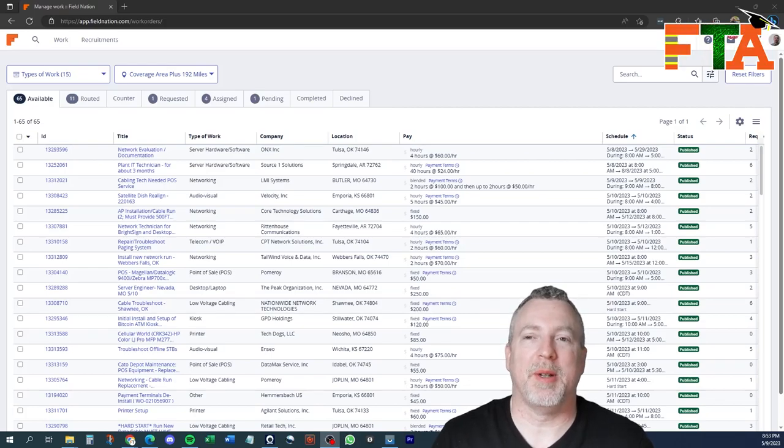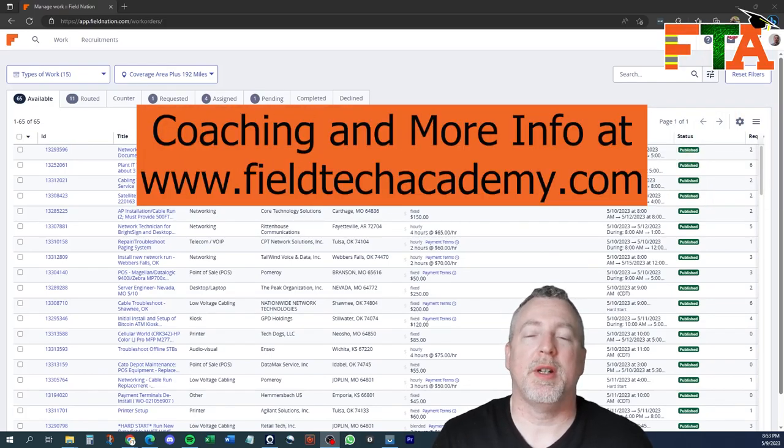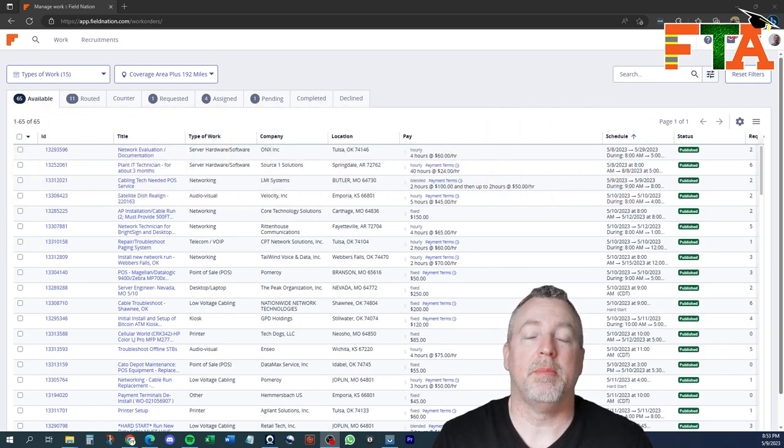Hello, this is Michael with FieldTech Academy. In this video, we're going to be diving a little deeper into Field Nation, specifically talking about how to request tickets, accept tickets that are routed, make counter offers, and give you as much detail as I can on that particular process.